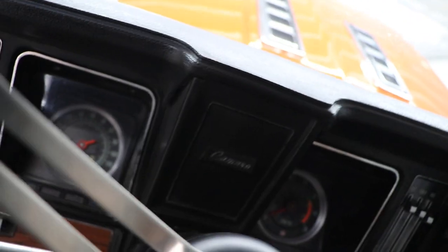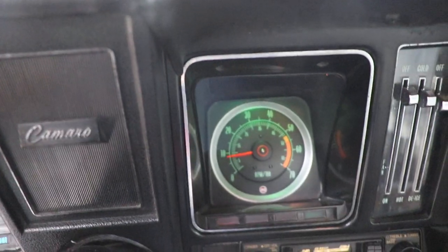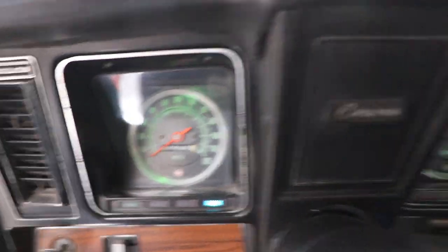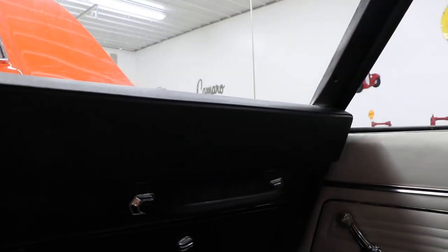We'll start this car up for you. Dash light, left turn signal, right turn signal — horn works. Radio works too, you can't hear it in here though — there's no reception in the building.